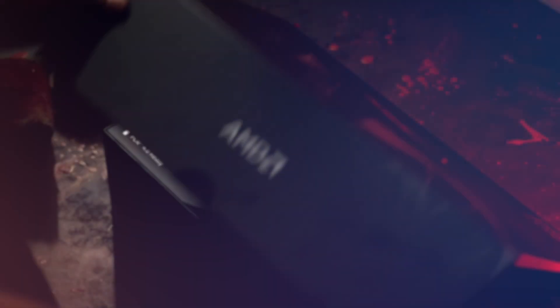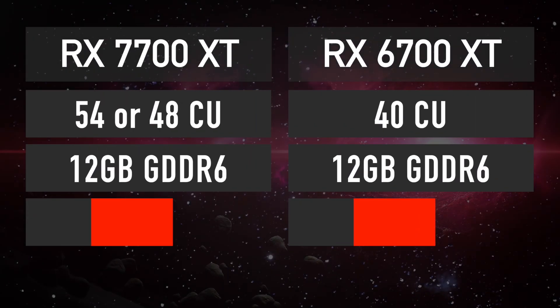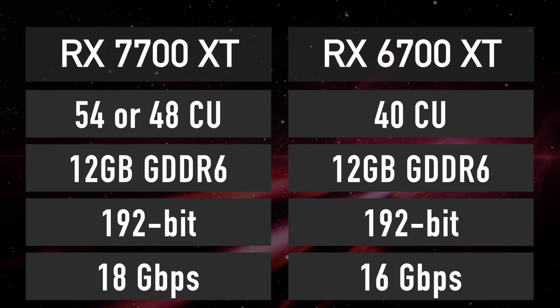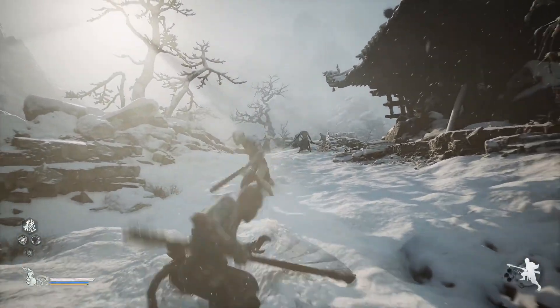If you were hoping for a big upgrade over the RX 6700 XT, then this is not it, as the 7700 XT features the same 12 gigabytes memory capacity, which I expect will become obsolete quite quickly over the next few years as truly next-gen games start to come out — that is, if you like playing your games on ultra-quality graphics settings.